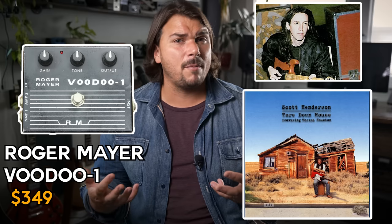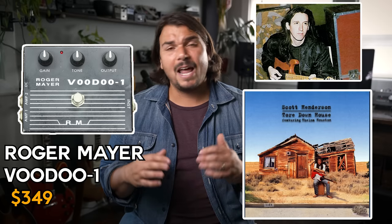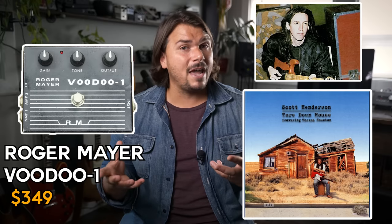I also really love the Voodoo One from Roger Mayer for low gain. I've seen Michael Landau and Scott Henderson use it — when I think of Scott Henderson's Torn Down House record and the bluesiness of that sound, the Voodoo One was complicit in all those tones. I love it as a low-gain driver or boost into other distortion and overdrive pedals, making the Strat a little extra throaty and fat. Its sweet spot is actually at a lower gain setting.